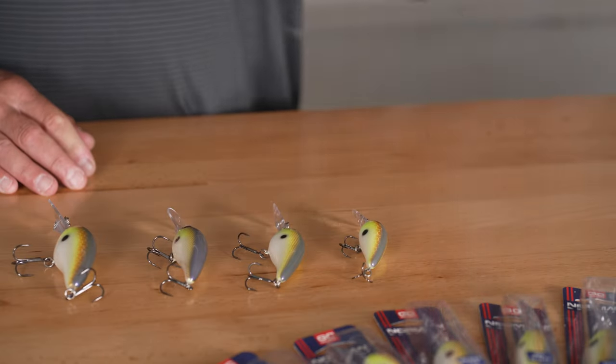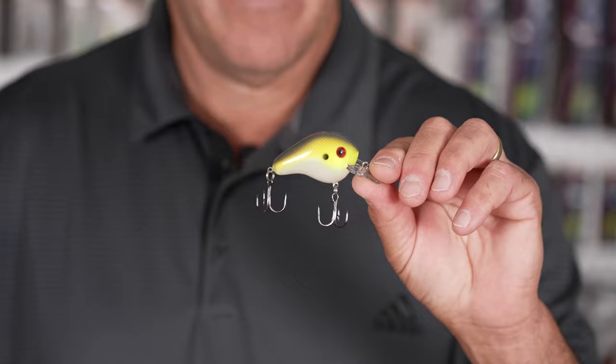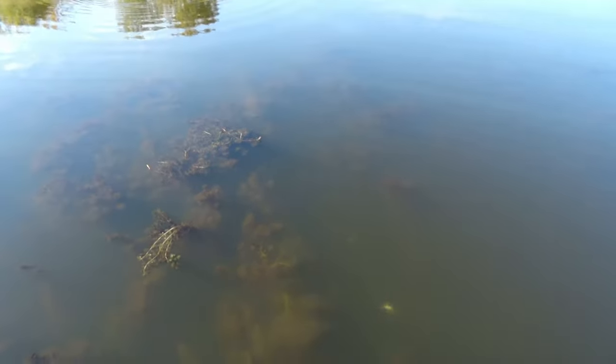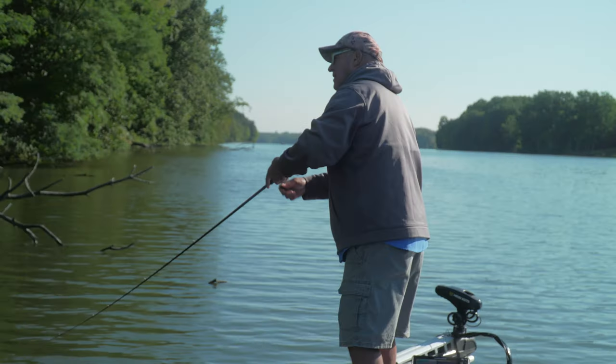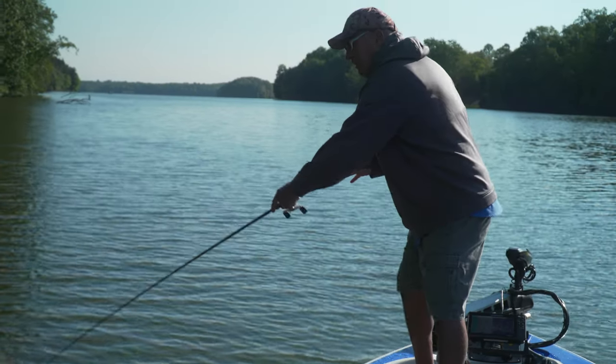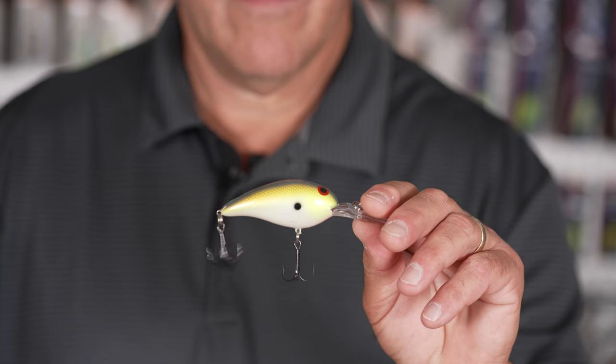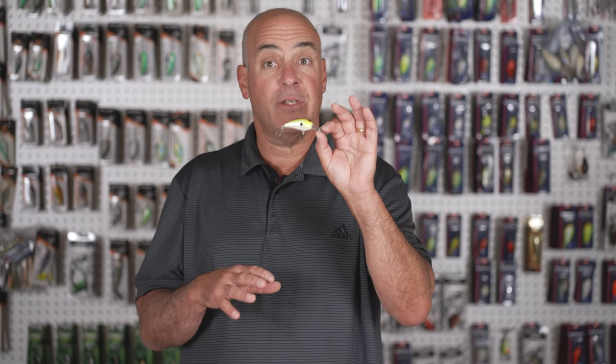Now let's talk about the lineup. We have the Norman Fat Boy — this bait is one of my favorite all-time square bills. It comes through rock, wood, grass, everything. Anywhere you throw a spinnerbait, you throw the Fat Boy.